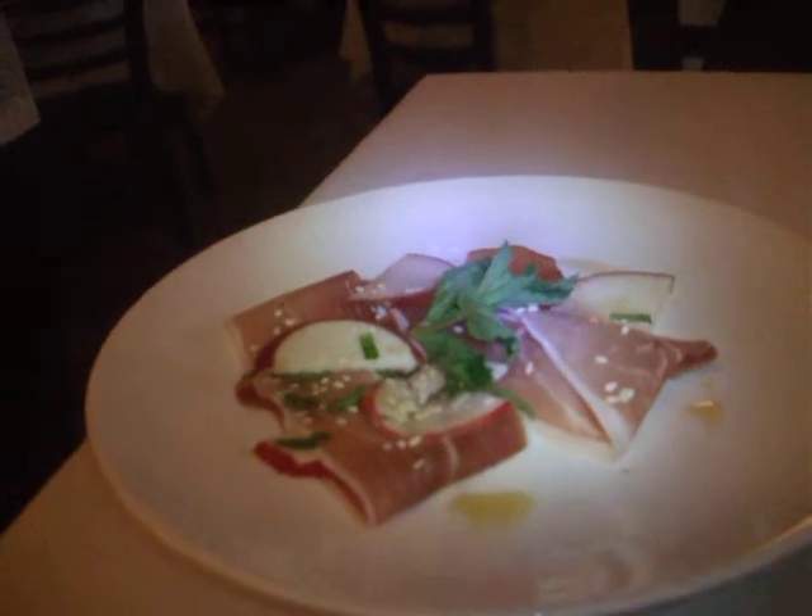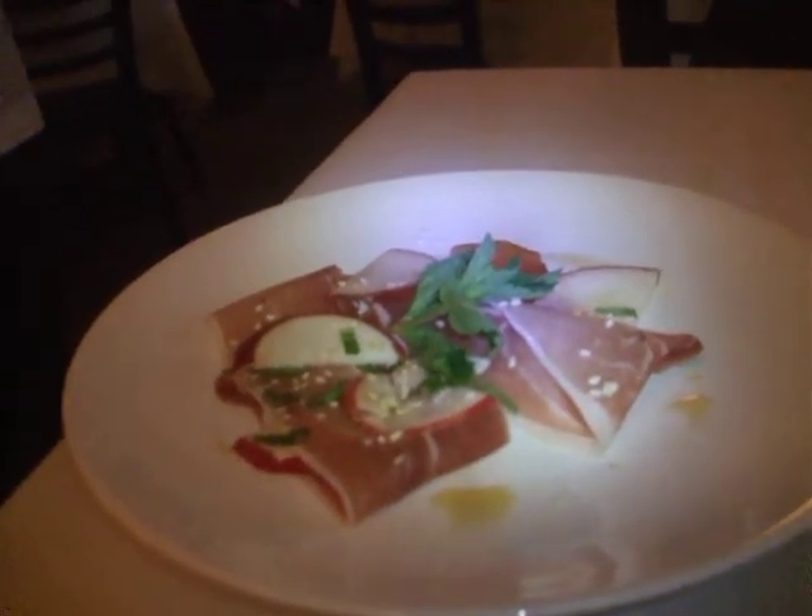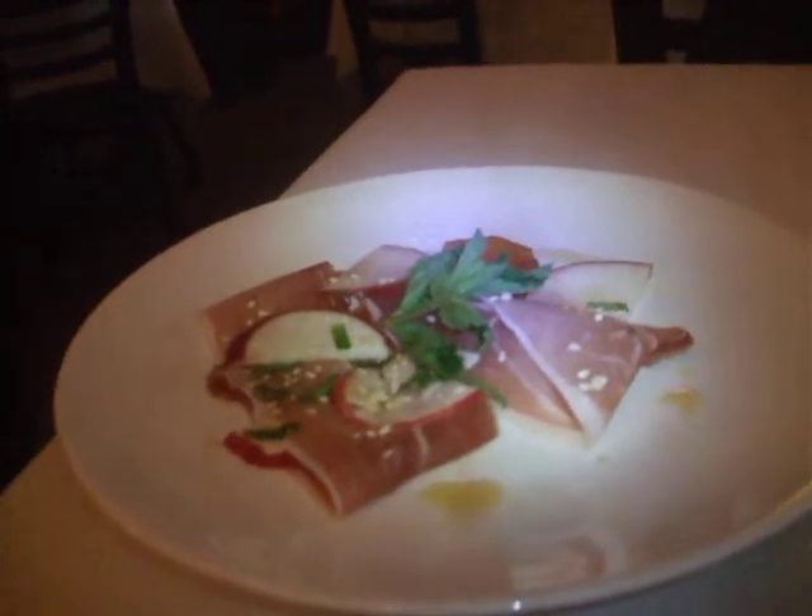And then there's some local apples, a little sesame and mint, which is a great combination with that. Speck is usually served with apples. It's very Alpine Italian.